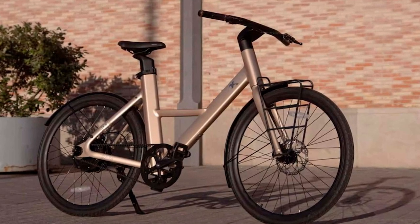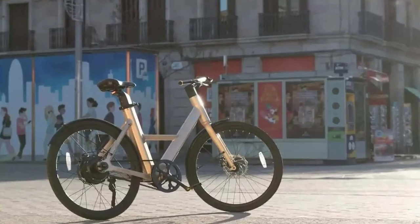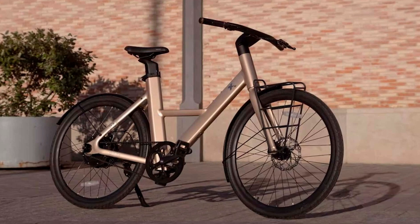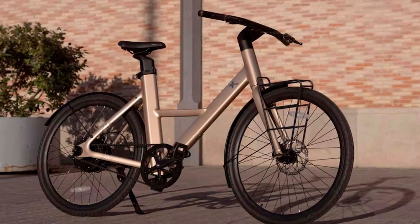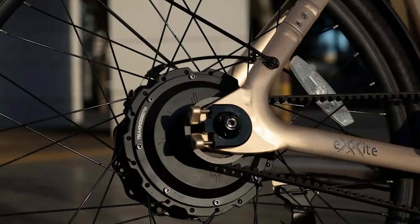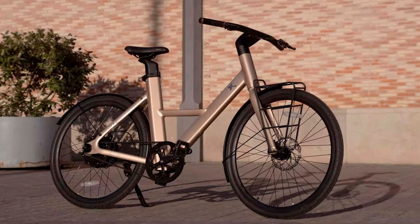Electric bikes are all the rage these days — they're like the cool kids on the block, zipping around the urban jungle while the rest of us are stuck in traffic, banging our heads on the steering wheel. It's like they're saying, 'I'm saving the planet and getting a workout, while you're sitting there breathing in exhaust fumes.' And it's not just Hyundai — all the big car brands are jumping on the e-mobility bandwagon: Porsche, Yamaha, Ducati — they're all in on the game.